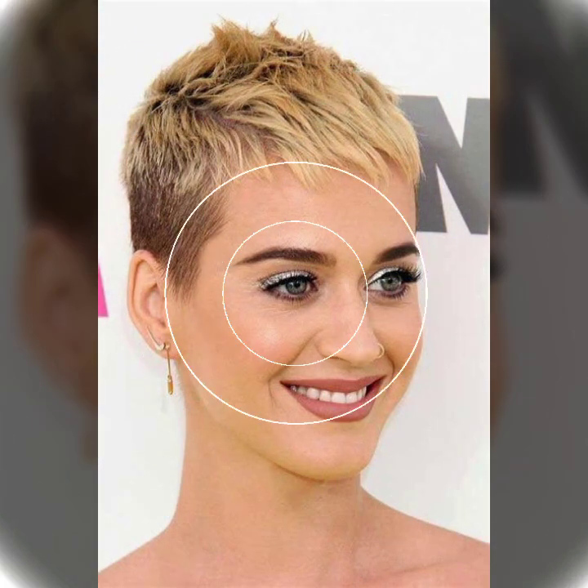Hello everyone, welcome back to my YouTube channel, Fresh and Girly Hacks. How are you? I hope you are fine and doing well with good health and happiness, and you have a lot of fun in your life.